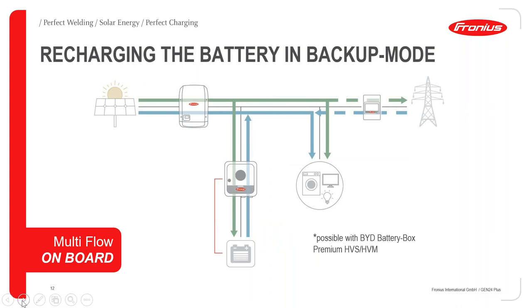A great thing about the Gen24 and BYD solution is that we have the possibility to charge the battery even when in backup mode. So in case we lose the grid and the inverter goes into backup mode, we can actually charge the battery even when disconnected from the local grid. We can charge the battery and also take energy from the battery in backup mode. This is only available with the BYD Battery Box Premium — both the HVS and HVM models — and this concept is what we call multi-flow.